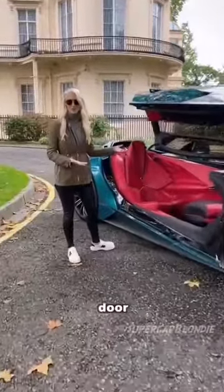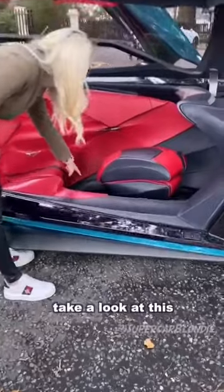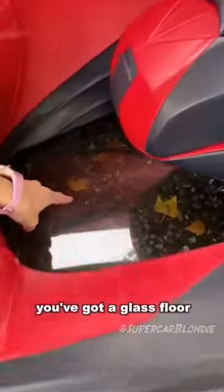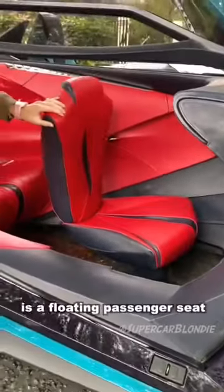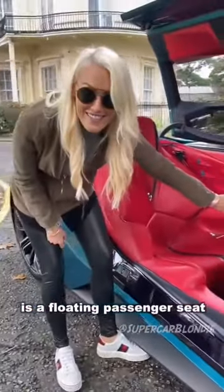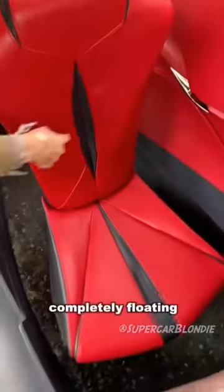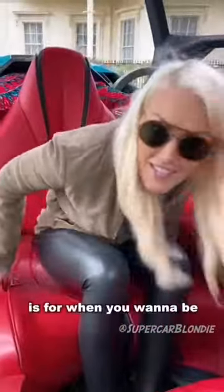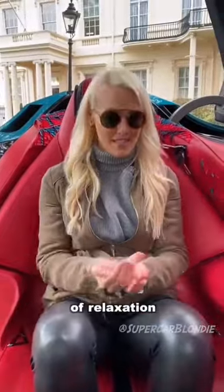This side has a gullwing door, completely different from that side of the car. You've got a glass floor, and this here is a floating passenger seat — how mad is that? Completely floating. This is for when you want to be driven around. You can either have someone drive you or the car will drive itself, and you are in this little cocoon of relaxation.